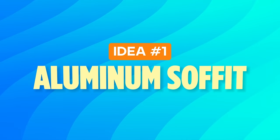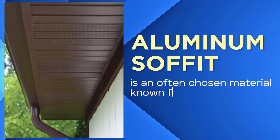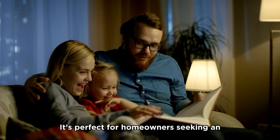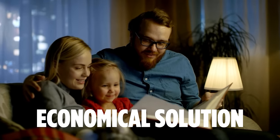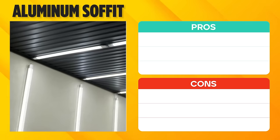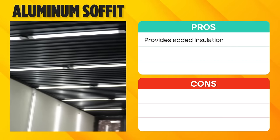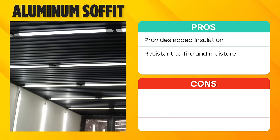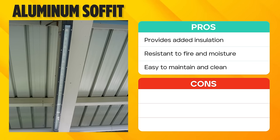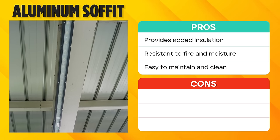Idea number one: aluminum soffit. Aluminum soffit is an often chosen material known for its lightweight nature and durability. It's perfect for homeowners seeking an economical solution that also offers insulation benefits. The aluminum soffit acts as an insulator, helping maintain your garage's temperature. Its resistance to both fire and moisture provides added safety for your garage. And maintenance is a breeze — a simple wipe with a damp cloth keeps it looking new and clean.